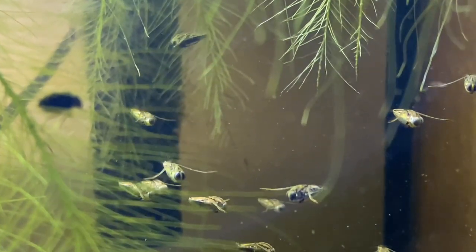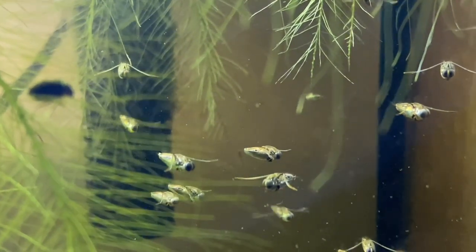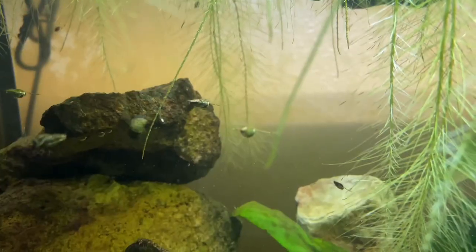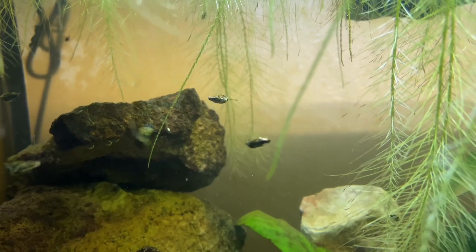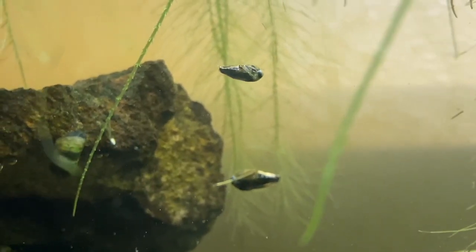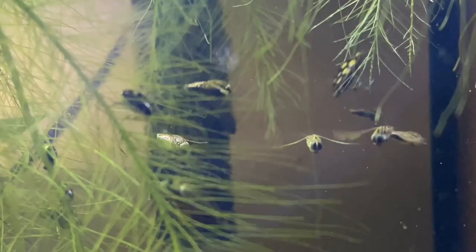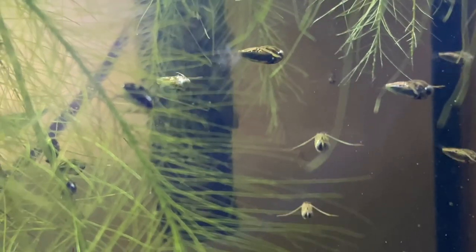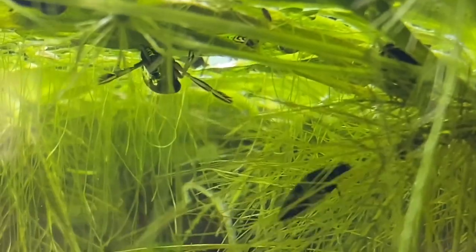The one thing that is sort of a bummer about back swimmers is that they do not live very long — they only live to about three to five months. However, they will breed in the tank. The only problem is if you do not separate the babies out ahead of time, the larger back swimmers will eat the smaller ones, so you're going to have to look out for the little guys. When I see babies I will separate them out and put them in either a bucket or a smaller aquarium. They grow pretty quick, so I just raise them to almost adult size and then throw them back in.